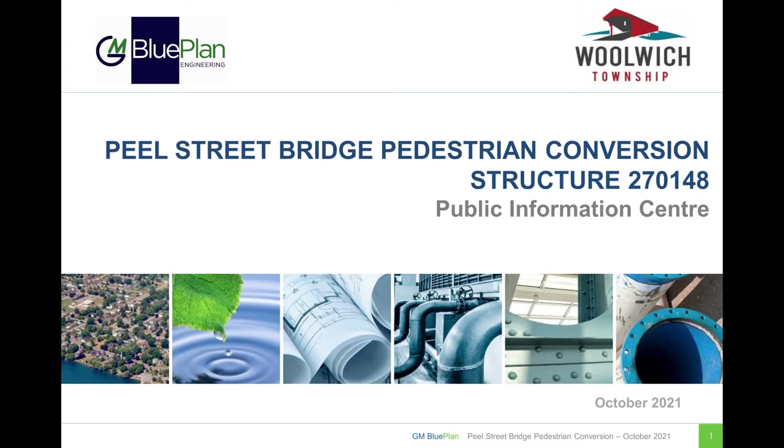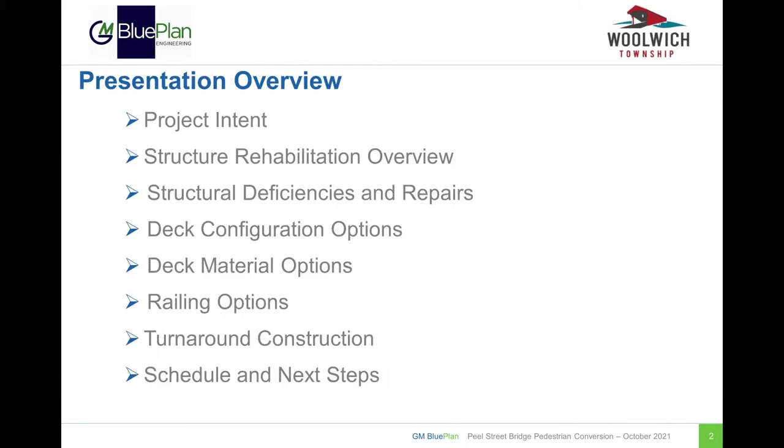Welcome to the Online Public Information Center for the Peel Street Bridge pedestrian conversion. This presentation will provide an overview of the project, including any structural deficiencies and repairs required to the existing structure, as well as options for the configuration of the new pedestrian deck, the potential deck material, and potential types of railings. The construction of vehicular turnarounds at the approaches of the bridge will also be discussed. Finally, we will touch on the schedule and next steps for this project.